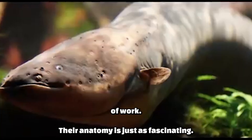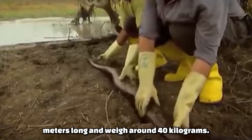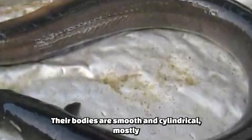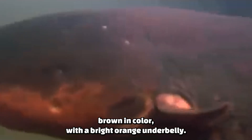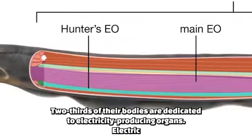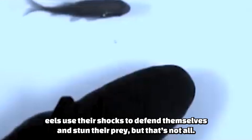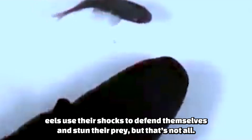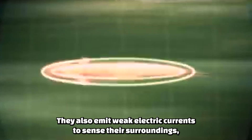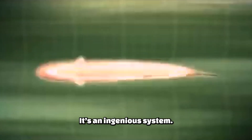Their anatomy is just as fascinating. Adult electric eels can grow up to 1.5 meters long and weigh around 40 kilograms. Their bodies are smooth and cylindrical, mostly brown in color, with a bright orange underbelly. But the most astonishing part? Two-thirds of their bodies are dedicated to electricity-producing organs. Electric eels also emit weak electric currents to sense their surroundings, essentially using a form of electric echolocation — it's an ingenious system.